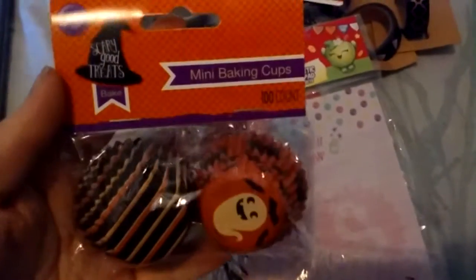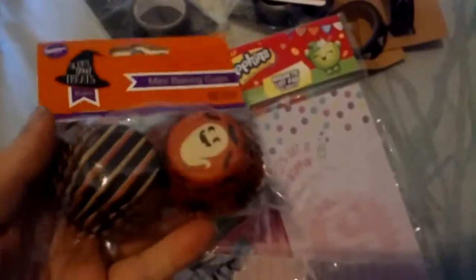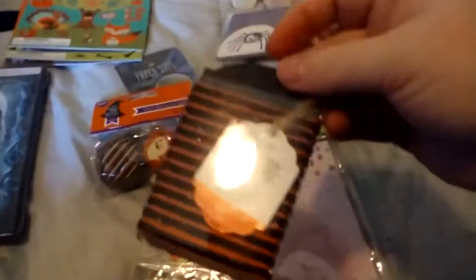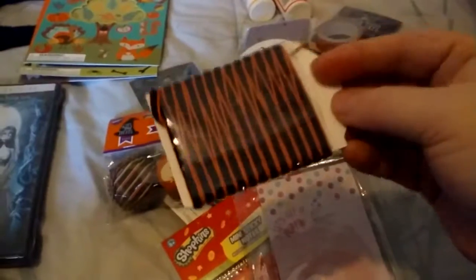I found these — they were 99 cents — and I'm planning on making little embellishments with them because I thought they were a cute little design. And I found some black and orange ribbon.